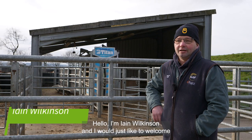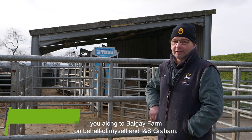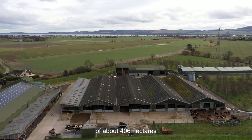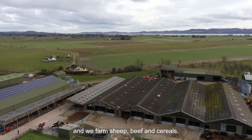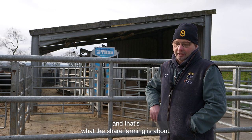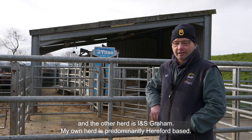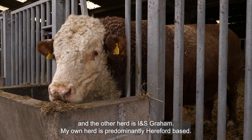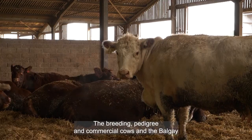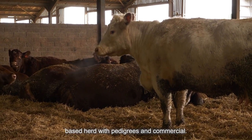Hello, I'm Ian Wilkinson and I'd like to welcome you along to Balgay Farm on behalf of myself and INS Graham. Balgay is an arable farm of about 406 hectares and we farm sheep, beef and cereals. We've got two herds of cows — that's what the share farming is about. One herd is myself and the other is INS Graham. My own herd is predominantly Hereford based, both pedigree and commercial cows, and the Balgay herd itself is predominantly a Shorthorn based herd with pedigrees and commercial.